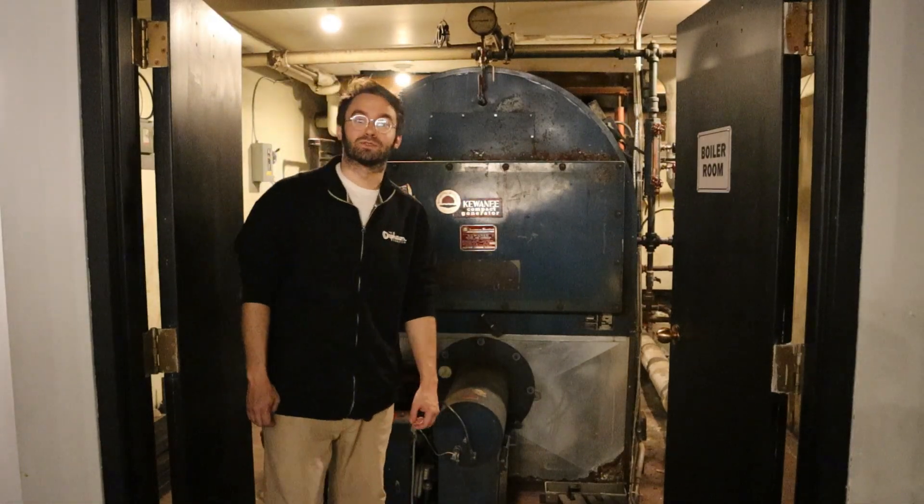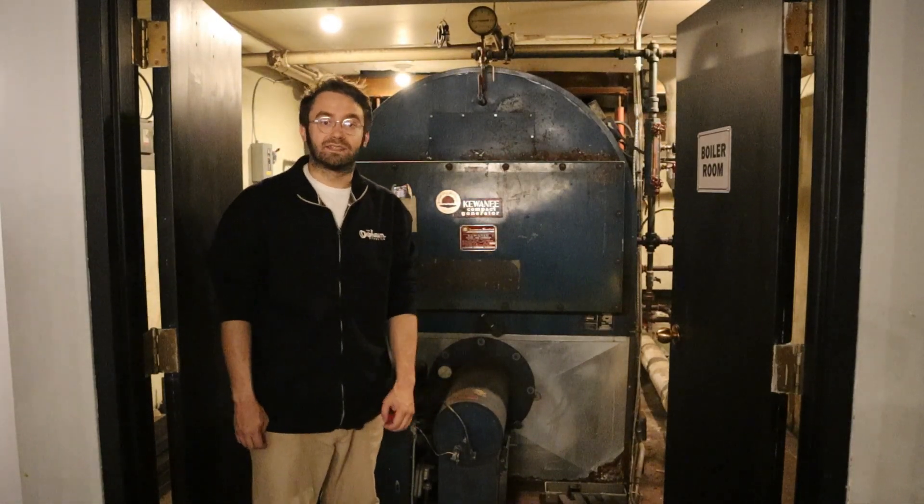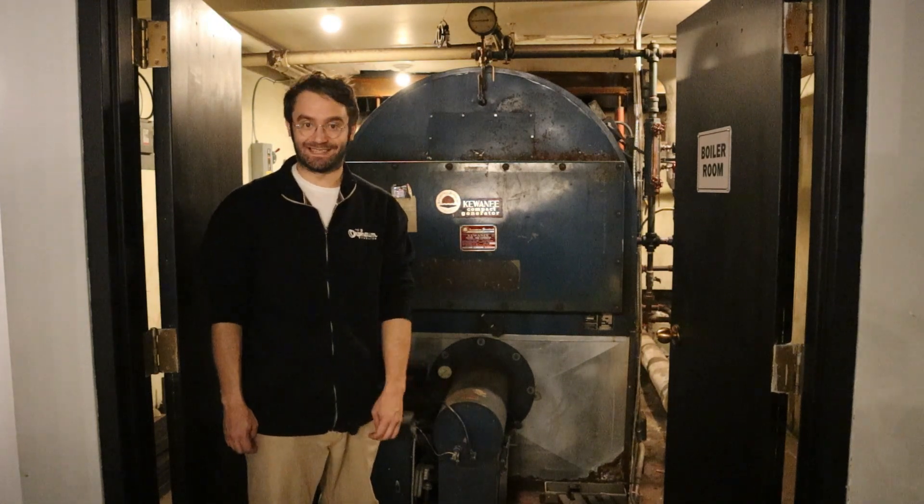Hi, I'm Ross McIntyre, Technical Director here at the Orpheum Theatre, and today we're going to tell you about our steam heating system.